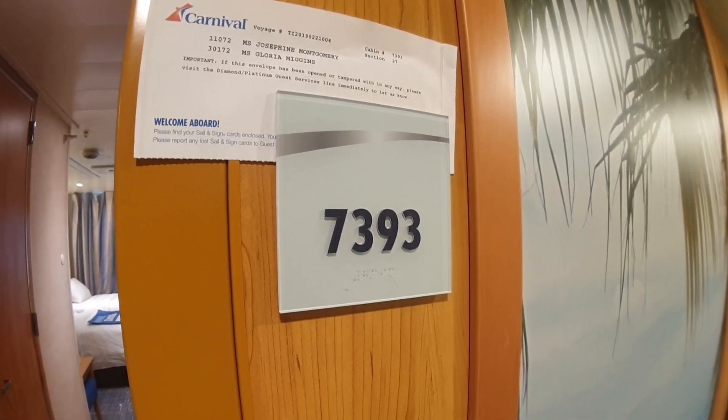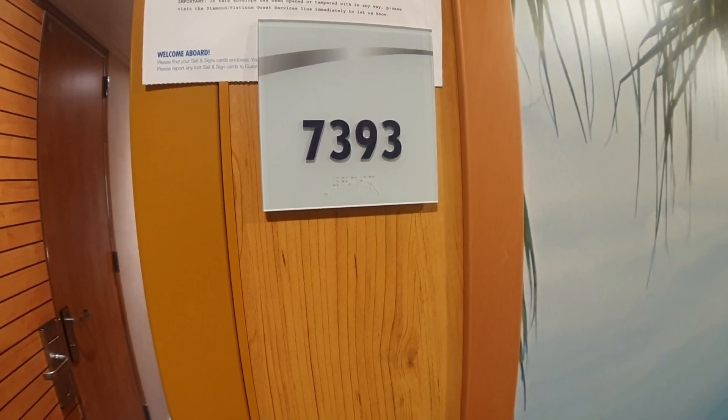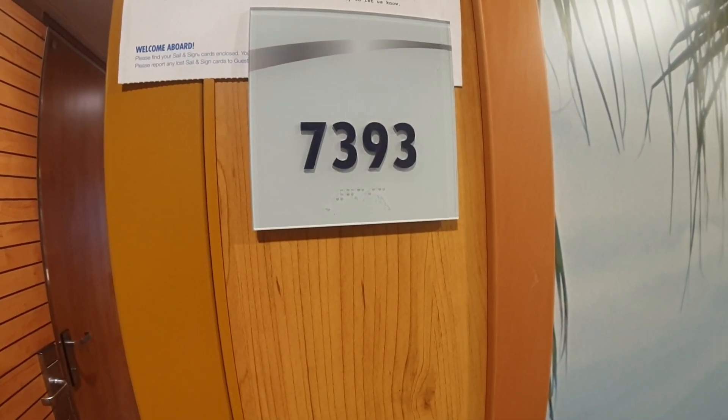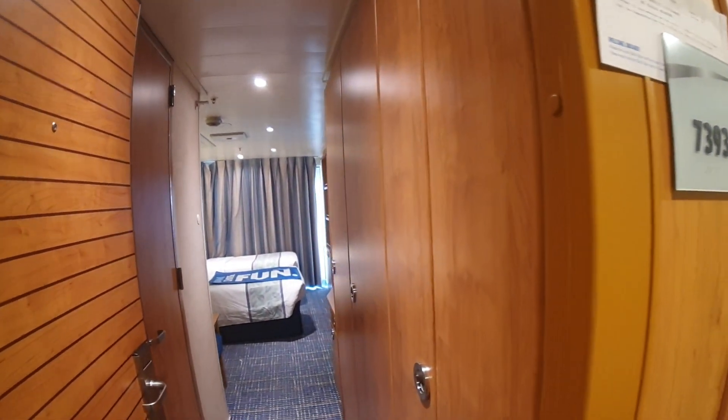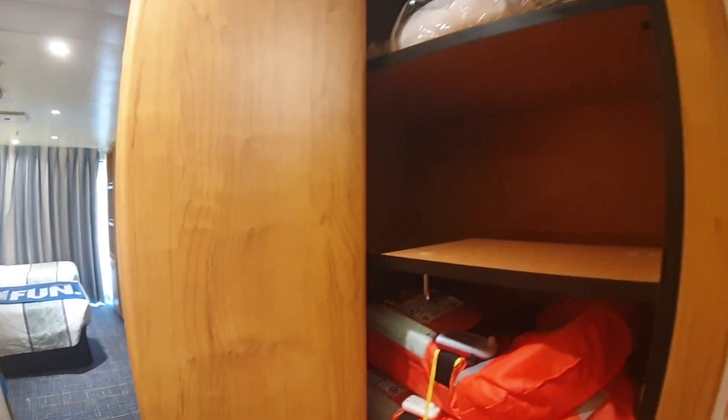Hello everybody and welcome to I Like Cruise Ships, the YouTube channel. Welcome to Carnival Sunrise — we're going to have a look at cabin 7393, which is one of the balcony cabins on deck seven, towards the back of the ship. I'm a little puffed out because I ran to two different rooms and didn't film them as they weren't quite ready for embarkation.